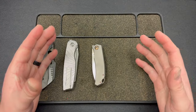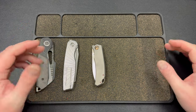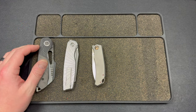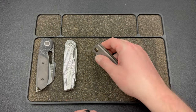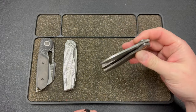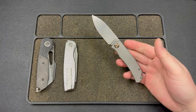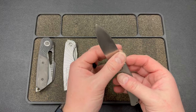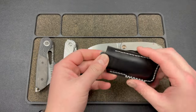My camera — an iPhone 12 Pro I bought just to use as a camera — just overheated and gave me the temperature warning, which is weird because I'm just in my office. I'm hoping it saved that footage. I wanted to bring out two other knives to show.